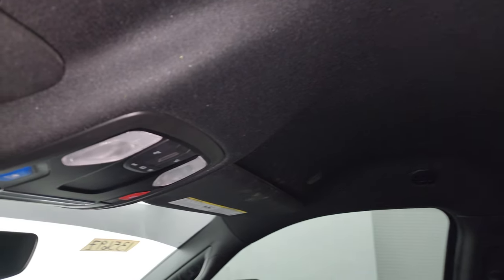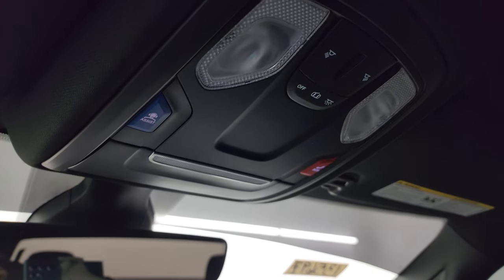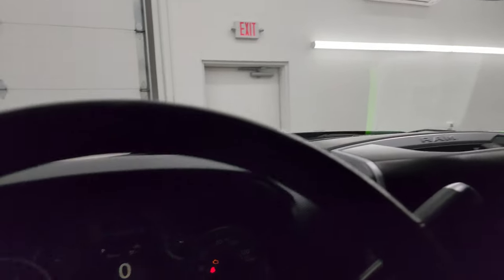The headliner is in great condition as well. You get HomeLink buttons for your garage door, security systems, and lighting systems, map lights, SOS and assist buttons up in that area, and the rear-view mirror is an auto-dimming mirror.